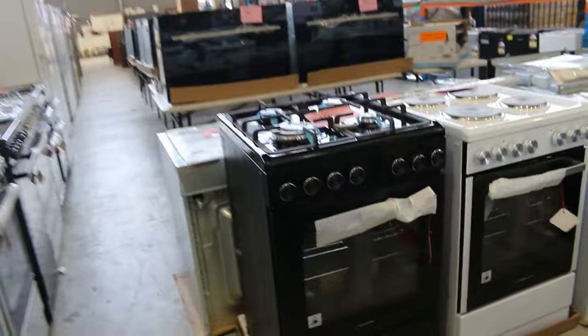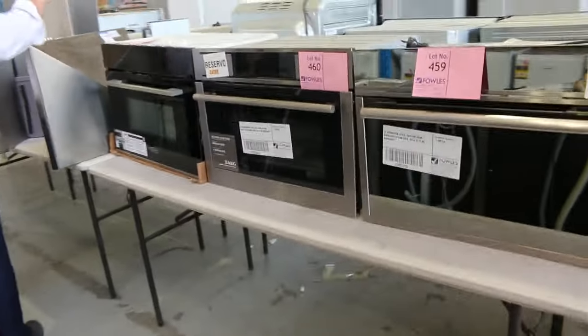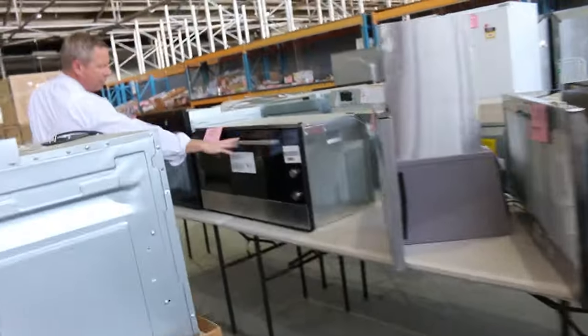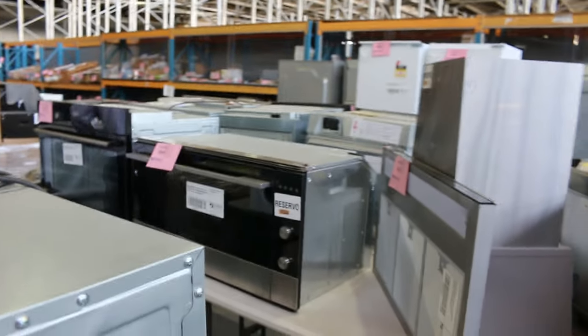There's also some extra splay stuff that'll probably have small reserves on it. This one — a 900mm Fisher and Paykel oven — no reserve there. So absolutely fantastic. All that stuff.